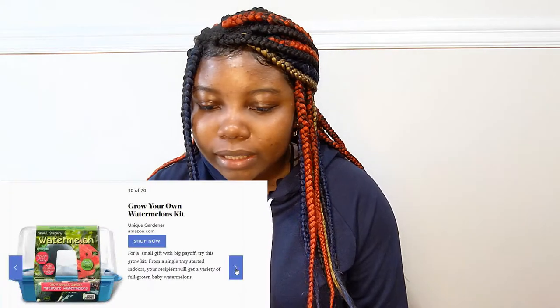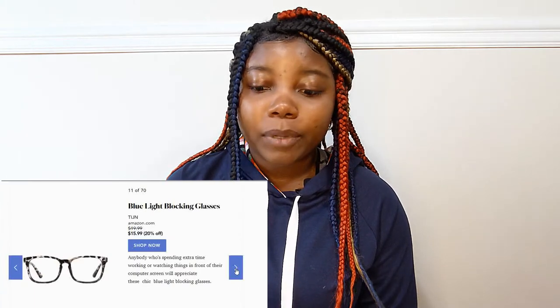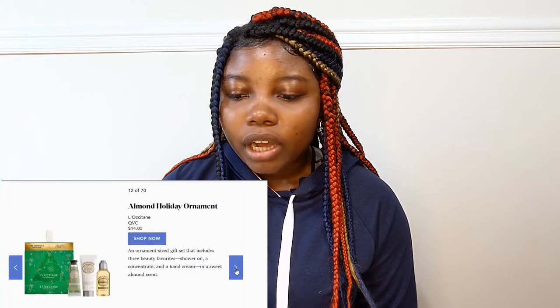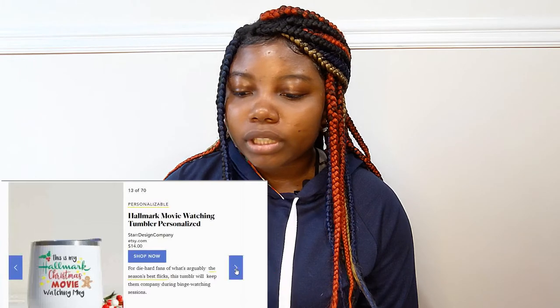Grow your own watermelons kit. Blue light blocking glasses — I think everybody needs this one and they're going to be really happy to have this. It's $15.99. Almond holiday ornament and this is $14. Hallmark movie watching tumbler personalized — that's going to be $14.